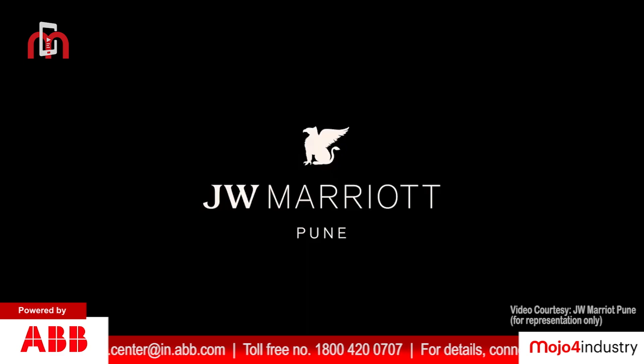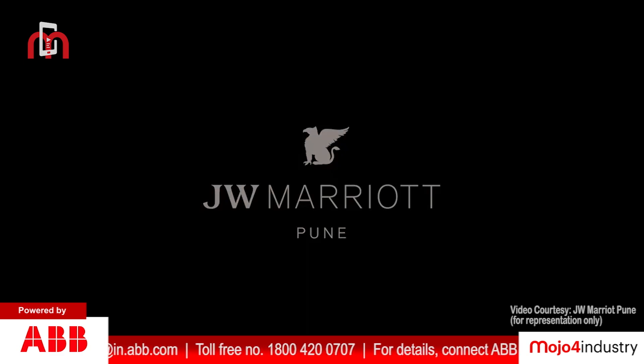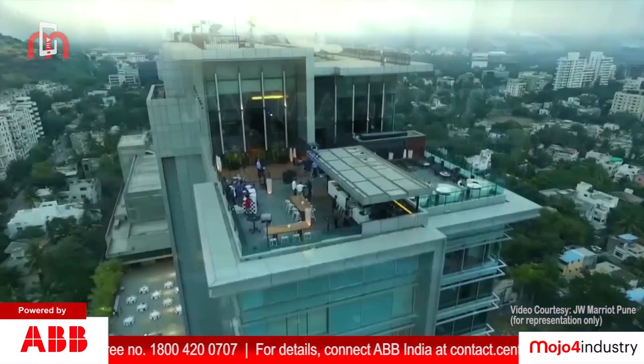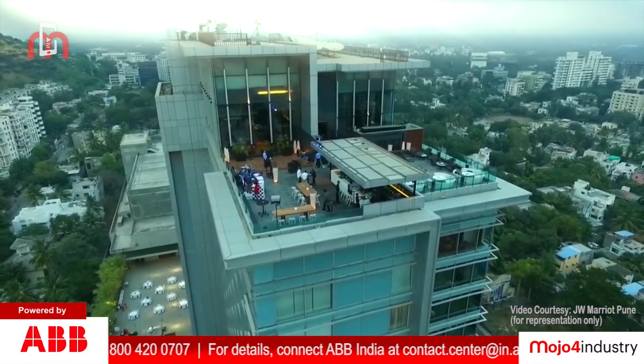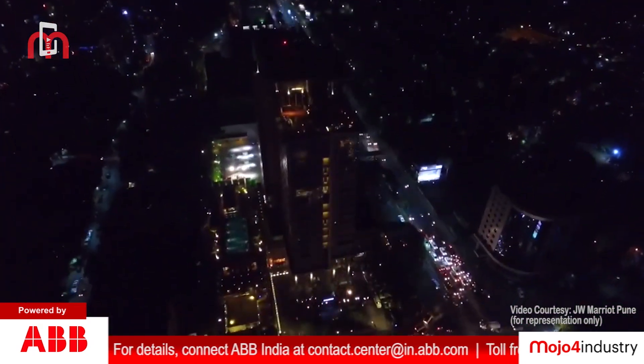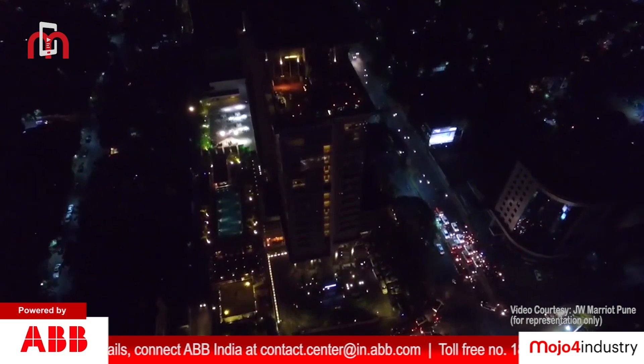JW Marriott Pune is the hotel brand's 500th property. Due to the encouraging energy efficiency results achieved at the Pune property, the company plans to deploy ABB's cooling tower direct drive solution in other hotels also.